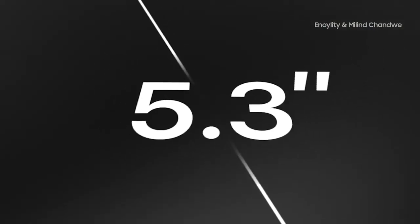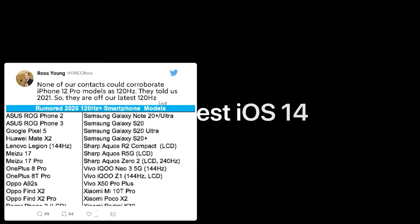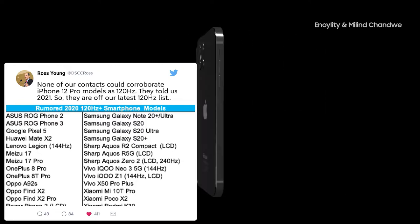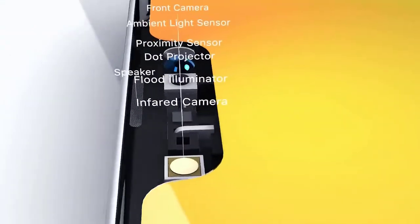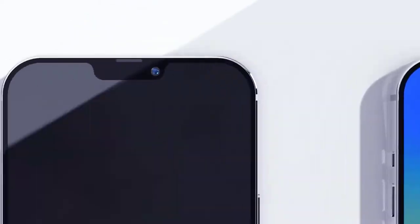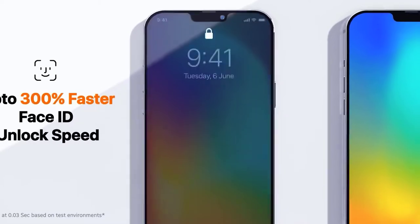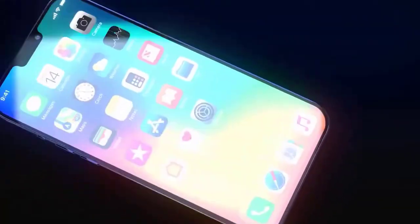The new iPhones will be announced in autumn 2020 — that's been the case every year since 2011 — but it may not be in Apple's traditional September slot. Reports suggest that production delays have affected the shipping date, which we've seen before with some versions of the Apple iPhone 12.